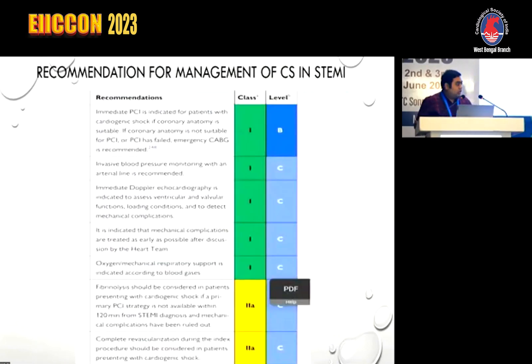As per the previous talk, cardiogenic shock in STEMI is a different ballgame. The Class 1 recommendations for management of cardiogenic shock in STEMI include: immediate PCI if coronary anatomy is feasible, and if not suitable, then CABG. Invasive blood pressure monitoring with an arterial line is recommended. Immediate Doppler echo to assess ventricular and valvular function, loading conditions, and to detect mechanical complications — which should be treated as early as possible after discussion by the heart team.